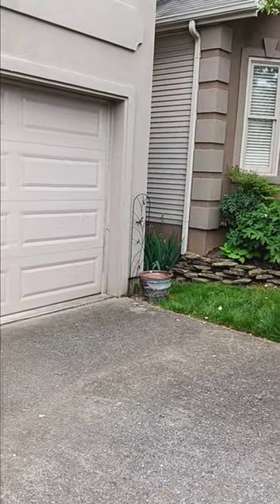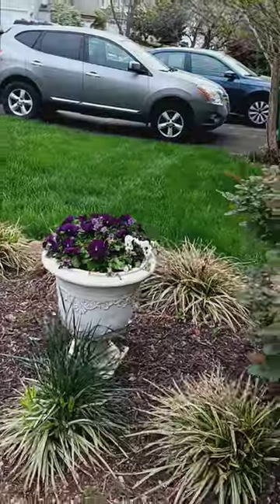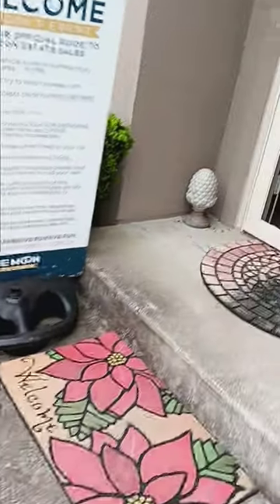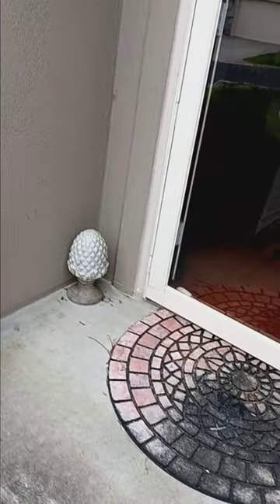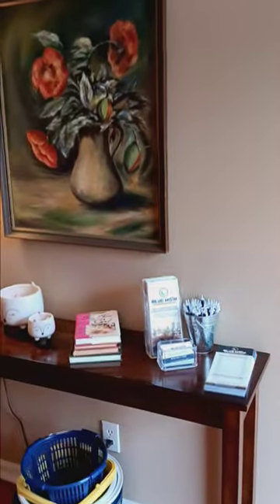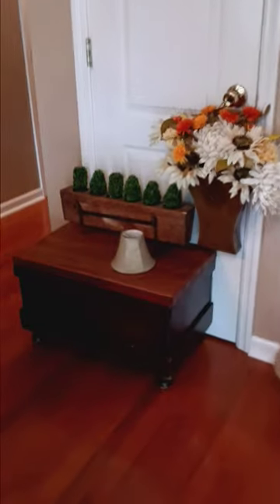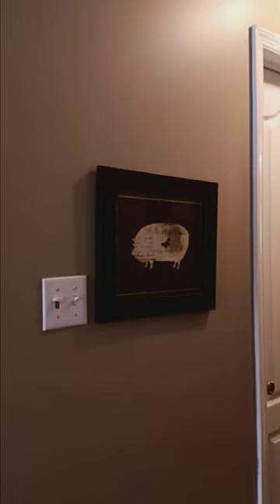Approaching the door here you see some cute little planters, some nice petunias, a little garden flag, a pineapple, and some welcoming decor. On your first approach into the home you see this gorgeous still life right here, a nice little table and lamp, some decor, and a small little trunk.